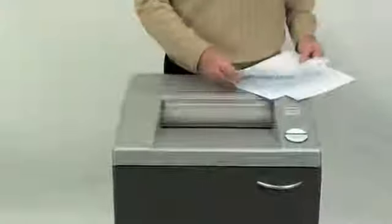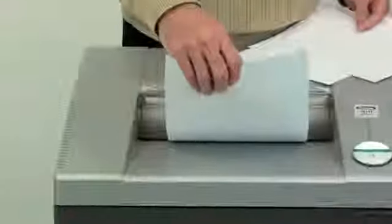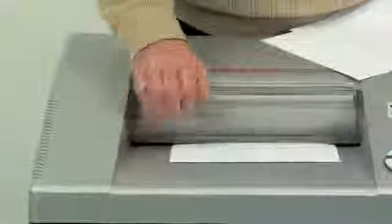It speeds up the shredding process by about 25%. It features a safety protection system, which prevents anything other than paper from getting into the throat of the machine. And should anything else get in there — hands or any other foreign material — the shredder will stop automatically.